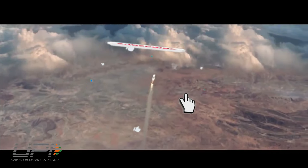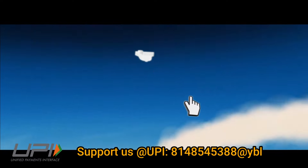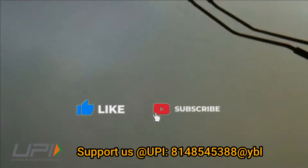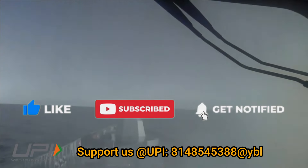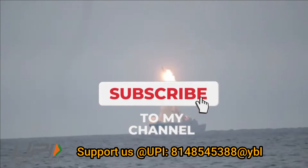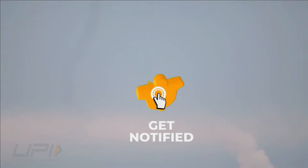That was today's update. Please share your views in the comments section. If you liked the video, don't forget to like, share, and subscribe. Jai Hind — we'll be back soon with more interesting developments from the defense sector.